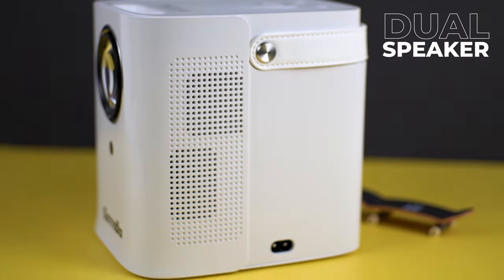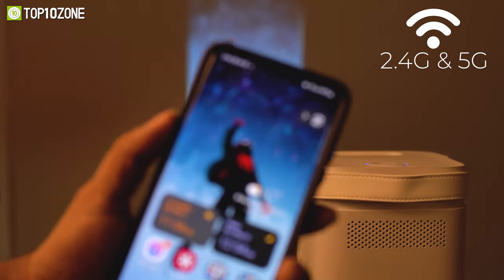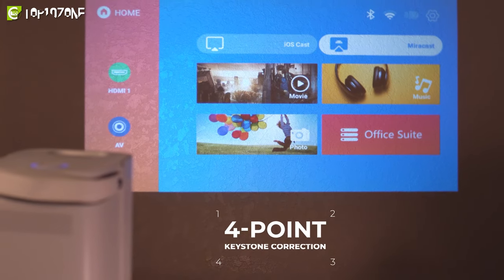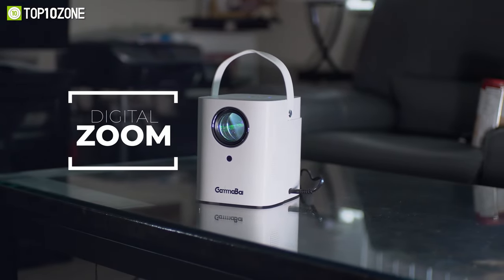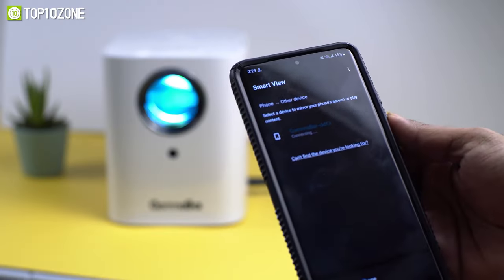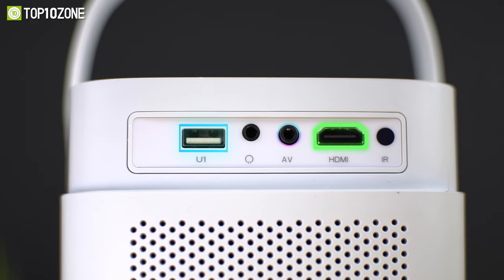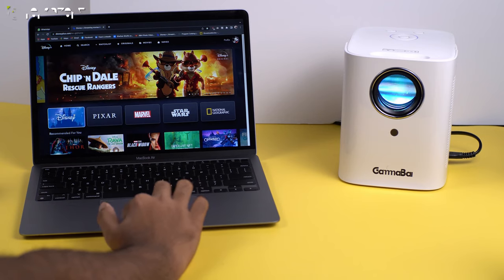The dual built-in speakers deliver great audio while the dual-band 2.4G and 5G Wi-Fi will allow you to mirror your phone's content and cast it to the big screen. It has a four-point keystone correction, enabling you to adjust the four corners of the image separately, while the digital zoom function can reduce the image size from 100% to 50% without moving the projector. Aside from wireless connectivity, it also has a USB port, an HDMI, AV, and a 3.5mm audio output, allowing you to connect TV sticks, laptops, and more.